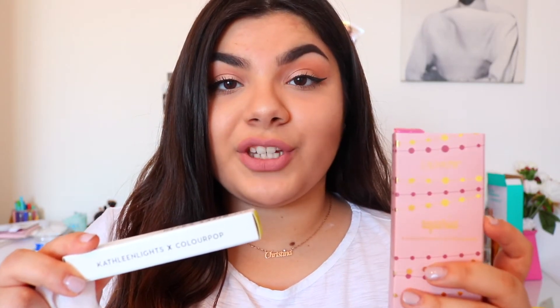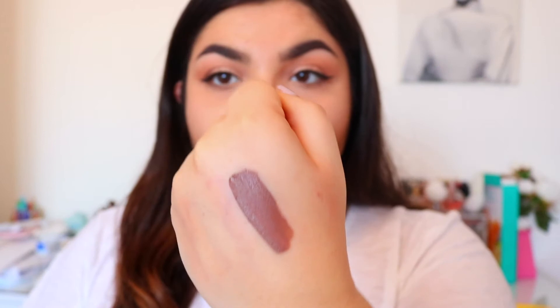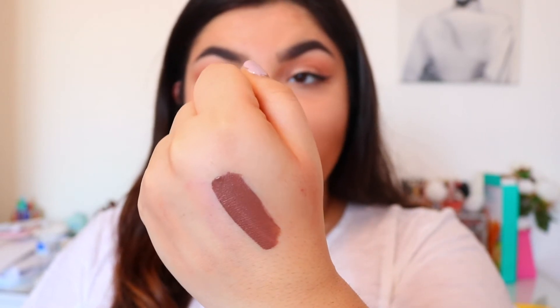The last things I got from ColourPop are part of the Kathleen Lights and ColourPop collaboration. The first liquid lipstick I got is the Ultra Satin Lip in the shade 'Point Zero' — it's a dark grayish brown, such a different color for me, and I'd probably be scared to wear it out. If you don't know who Kathleen Lights is, go watch her — she's one of my favorite YouTubers. She collaborated with ColourPop to bring out an Ultra Matte, Ultra Satin, and glossy lip of her shade Aquarius, so it comes in a little trio.